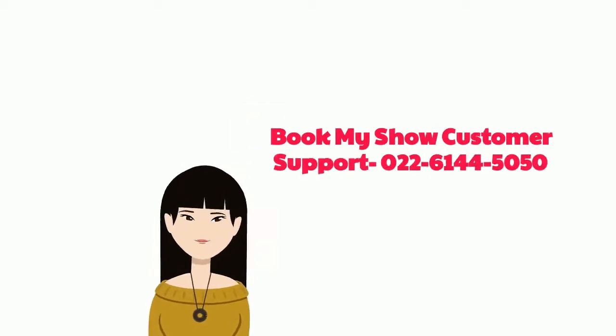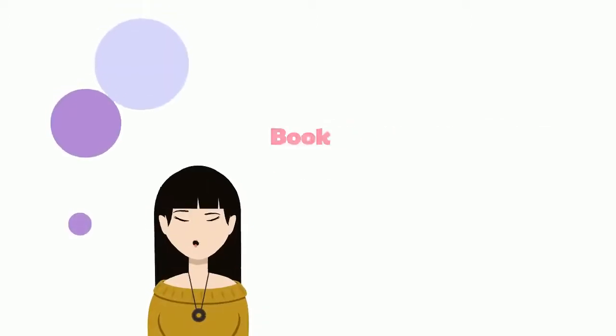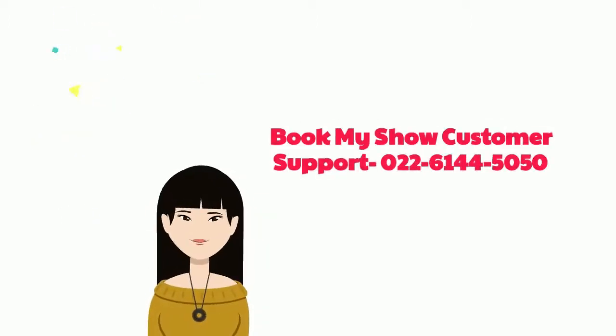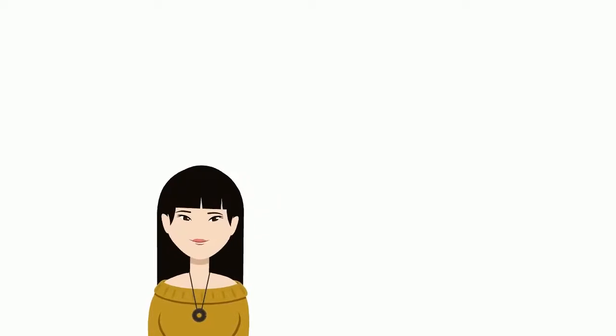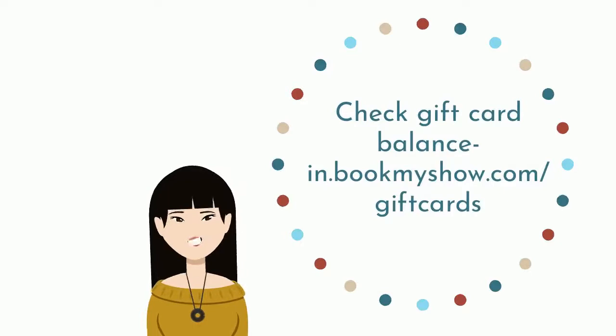For further assistance, contact BookMyShow support at 0022614450505. To check the voucher balance or status, visit the 'Check Gift Card Balance' section at in.bookmyshow.com/giftcard.